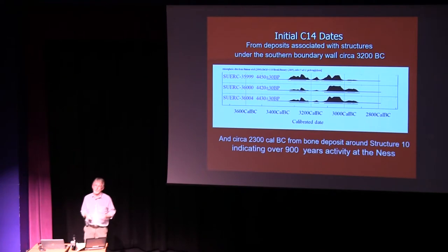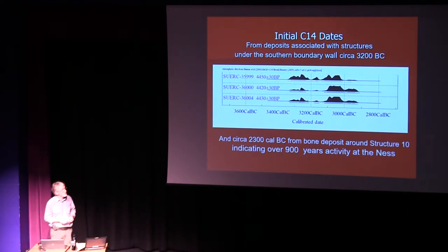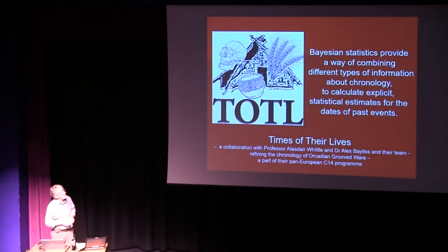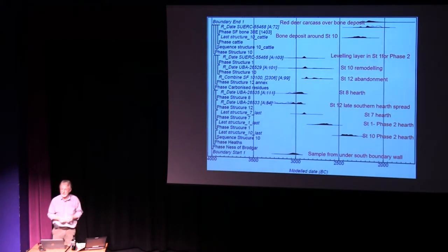Whatever we do, we need a chronology to work through. Radiocarbon dating is still really the mainstay of dating. Initially, about ten years ago, the dates we had from the Ness suggested about 900 years of activity. But we were very fortunate to be approached by the big European project, the Times of Their Lives, which provided us with lots of new dates and also applied Bayesian statistical analysis to the results. This has allowed a much more detailed story to evolve. The Ness now shows over 1,200 years of antiquity.